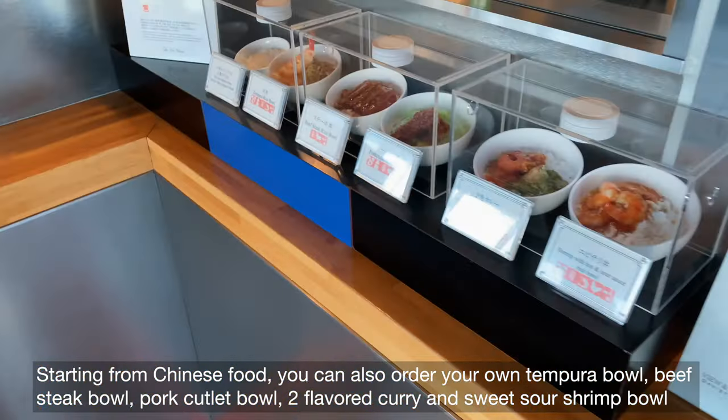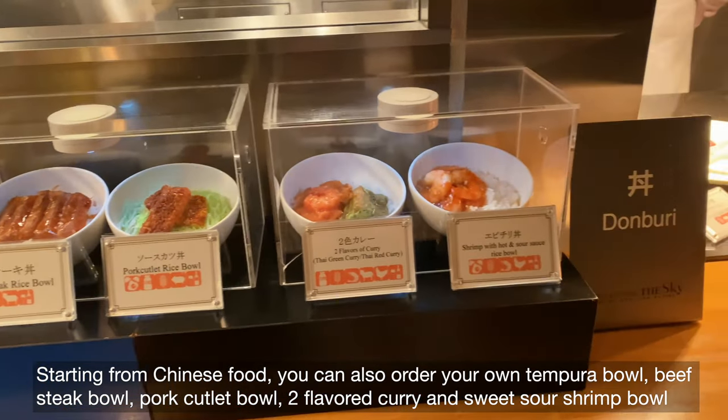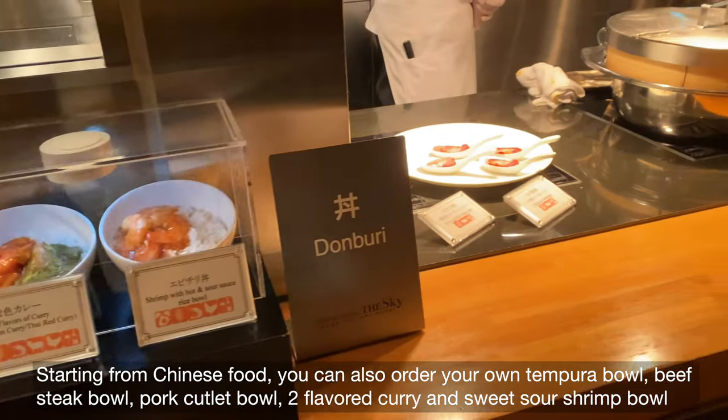Starting from Chinese food, you can also order your own tempura bowl, beefsteak bowl, pork cutlet bowl, two-flavored curry, and sweet-sour shrimp bowl.